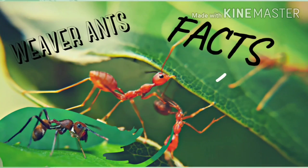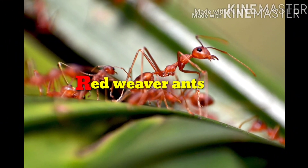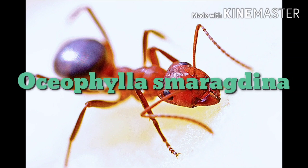Hello, welcome everyone. This is me, your friend Vivek. Come along with me up to the end of this video to know some mind-blowing facts about red weaver ants. Let me begin by showing its scientific name: Oecophylla smaragdina.